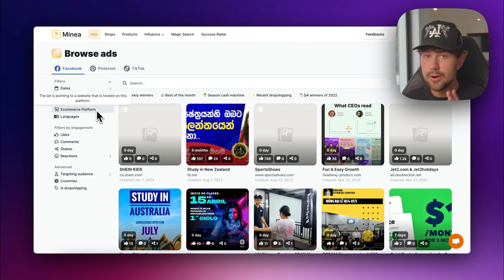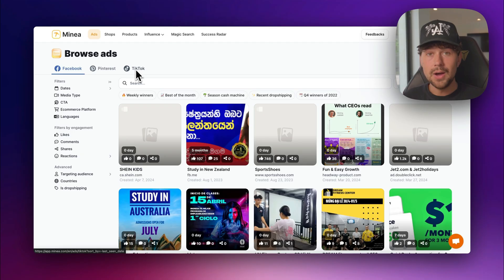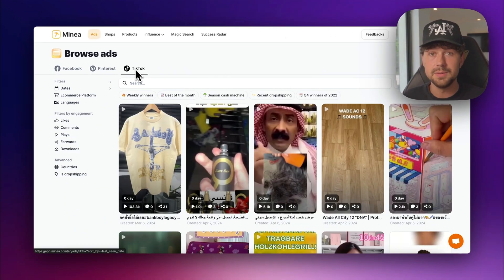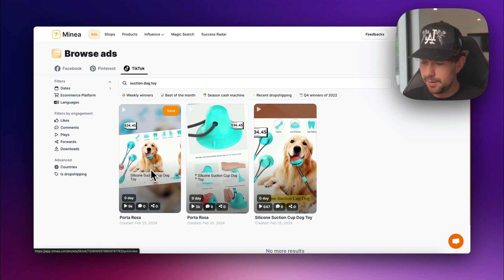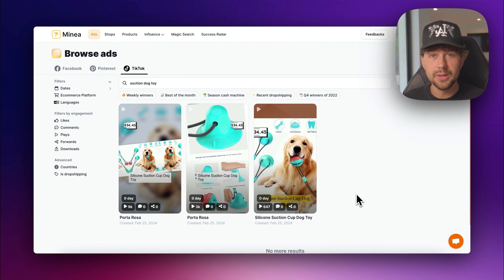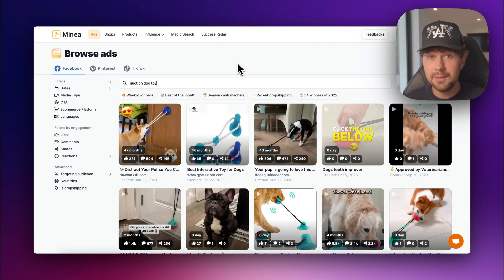On the ads tab, we have tons of options to narrow down our search — Facebook, Pinterest, and TikTok tabs. I know we're going to be running ads on TikTok, so let's click the TikTok tab and search 'suction dog toy.' We already have three examples of ads people are running on TikTok, but none of them are super high quality, so let's jump over to the Facebook tab. There are a ton more results, which is actually a sign that we might want to run ads on Facebook rather than TikTok — because we know it works.